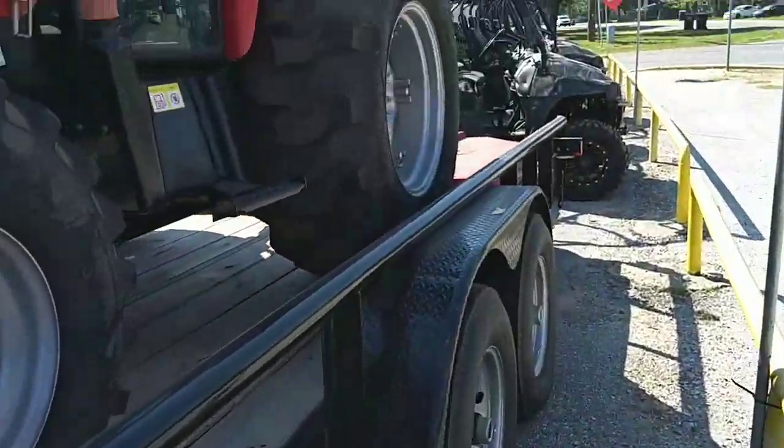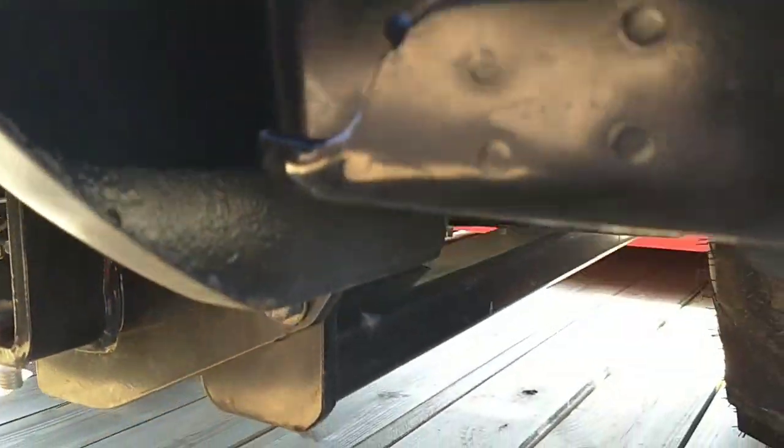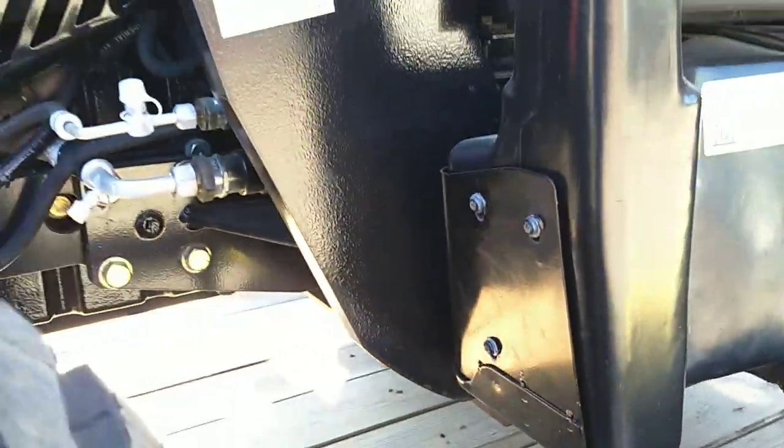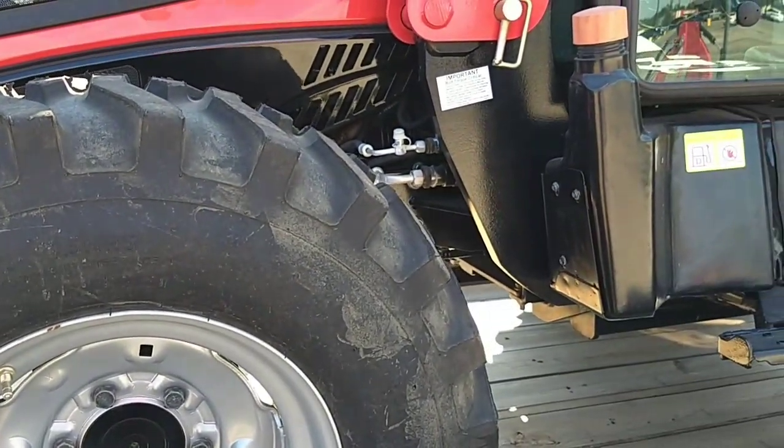Speaking of the loaders, ours are tied to the rear end as you can see here. That's part of the reason why we have more lift capacity — by design of the loaders and also by having it tied to the rear end.